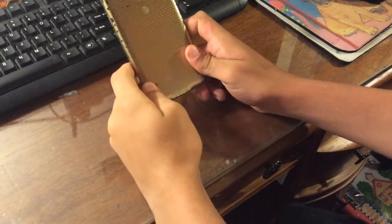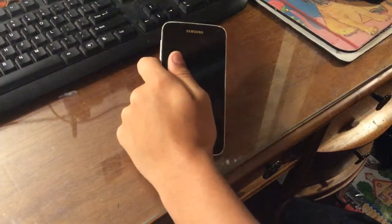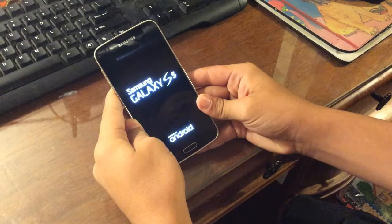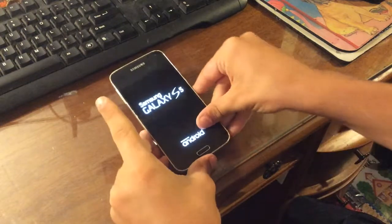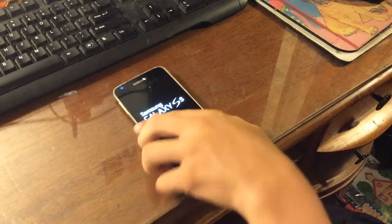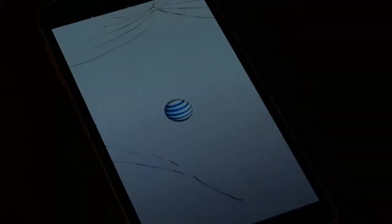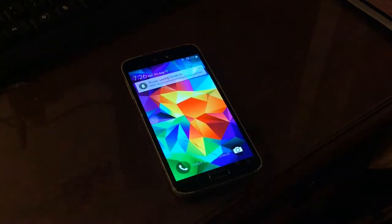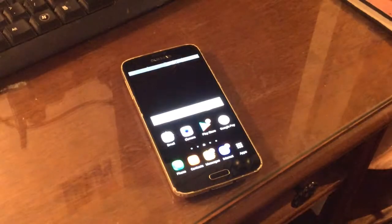I've gone ahead and taken it out of the LifeProof case that it was in, as you can tell. We're going to go ahead and boot this thing up. There's your S5 screen right there. I'm going to fast forward while it's booting up. So it's gone ahead and booted up — I'm going to swipe to unlock. As you can already tell, it took a little delay to unlock itself, so it's not that fast in 2018.